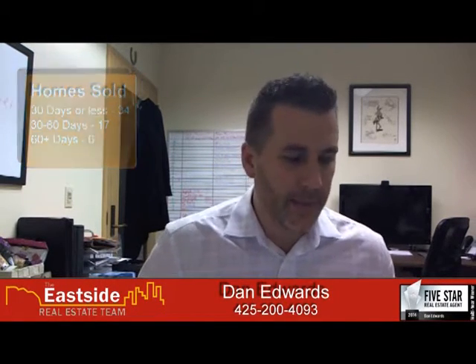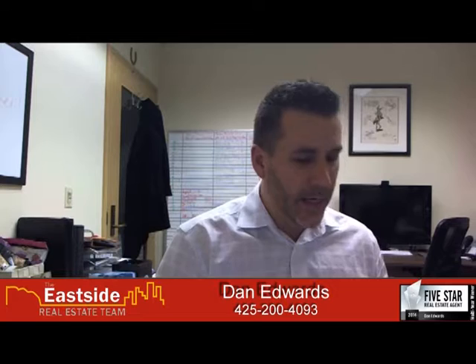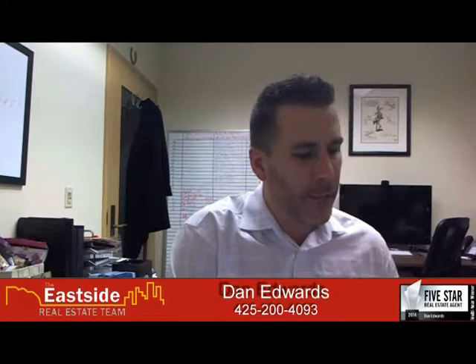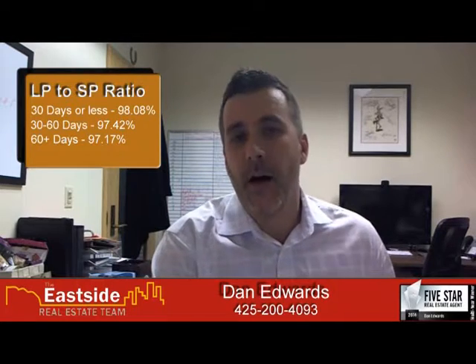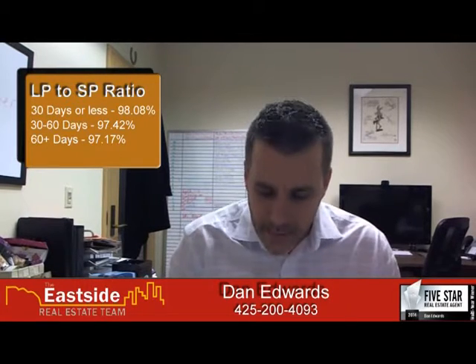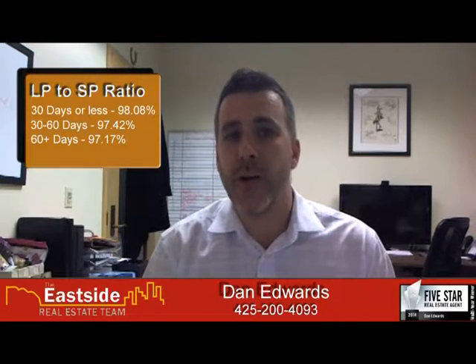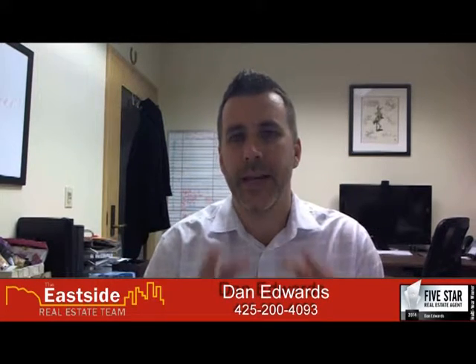When you look at the big picture, what about price? Just because a home stayed on the market longer, maybe we ended up getting more money. Interestingly, we have a statistic — the list price to sale ratio. For homes 30 days or less on the market, you get 98.08% list-to-sale price ratio. For 60 days or less, you get 97.42%. And for 60-plus days, you get 97.17%. So it insinuates that your list price to sales price ratio actually goes down the longer you're on the market. It's essentially a lose-lose by not positioning it properly.